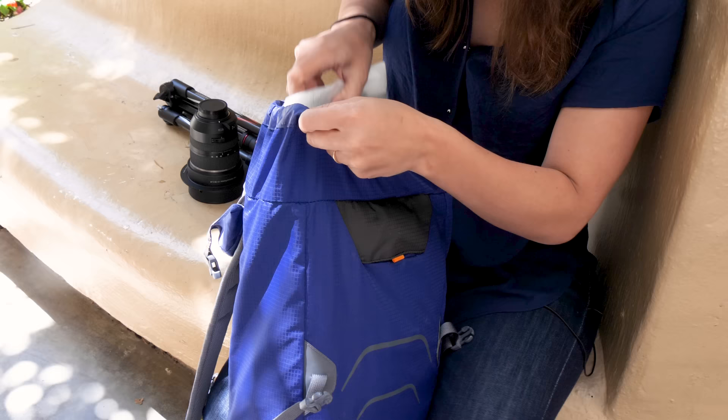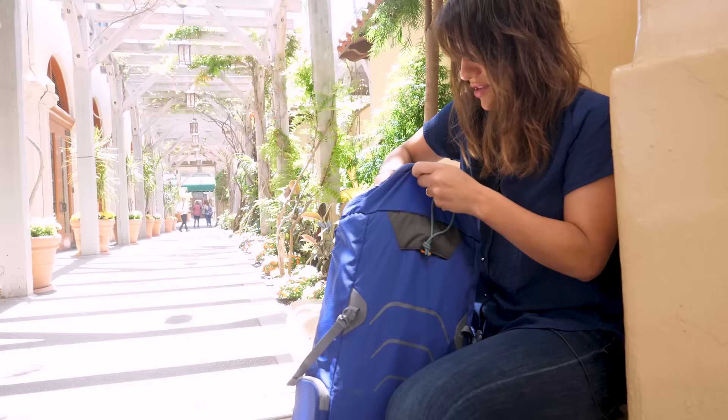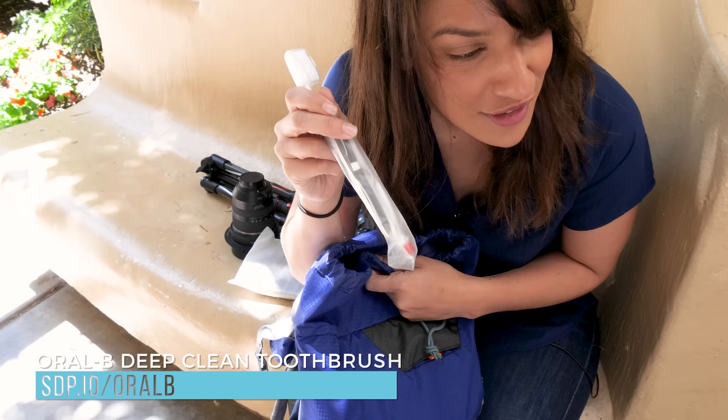I've got the filter that goes with that, which is flat glass. It makes me incredibly nervous. I have a toothbrush — that's important.